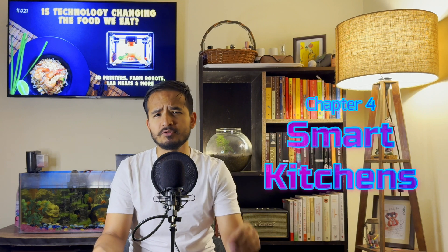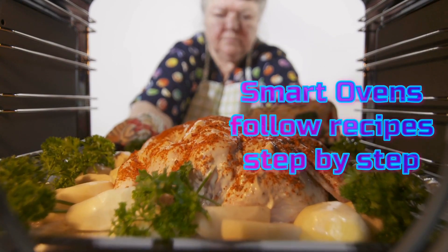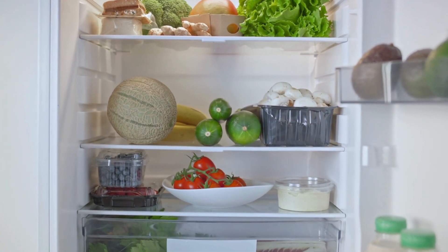And we can't forget about smart kitchens. Today's appliances are like tech-savvy chefs. For example, smart ovens can follow recipes step-by-step, adjusting temperatures and cooking times for perfect results every time. Smart refrigerators can keep track of what's inside and even suggest recipes based on what you have. It's like having your own personal assistant who knows exactly what you need to cook up a storm.